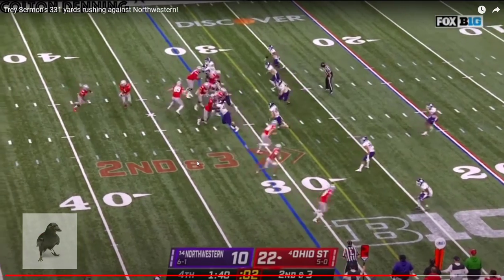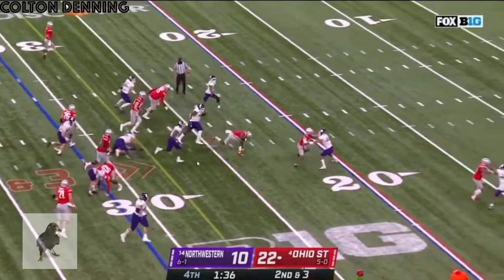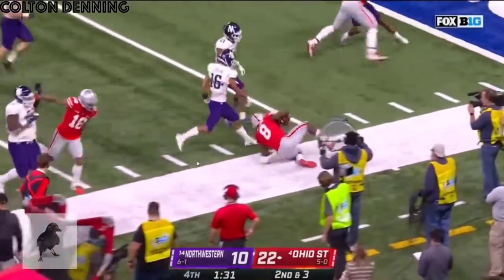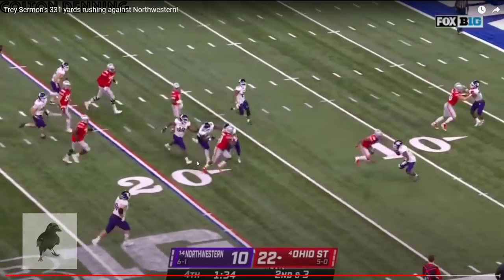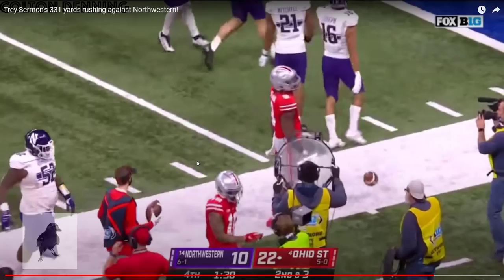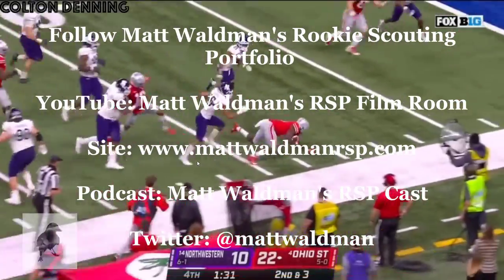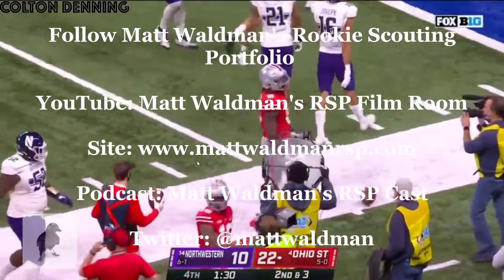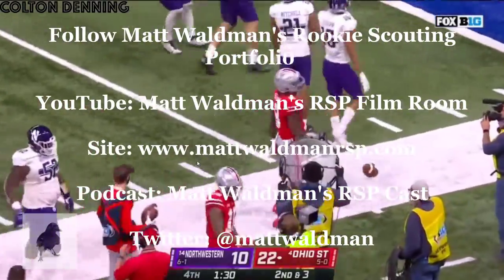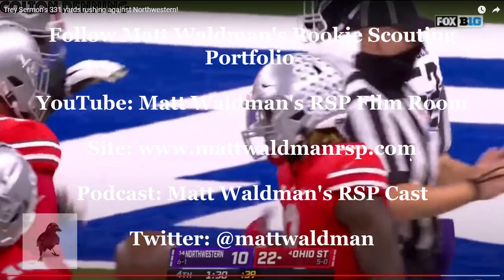This is an impressive back. I don't think a lot of people are talking about him as much as some of the other backs in this class, but this guy could very well be one of the best, if not the best back in this draft class. Thanks again for watching. For more RSP NFL Lens, Boiler Room, and Film Room videos, check out my YouTube channel and my site at www.mattwaldmanrsp.com.